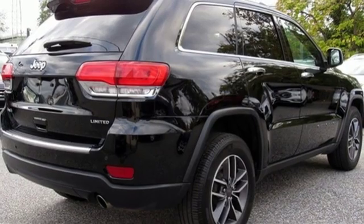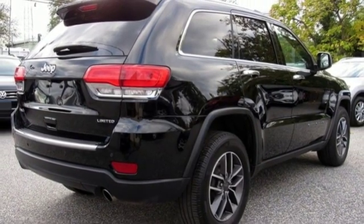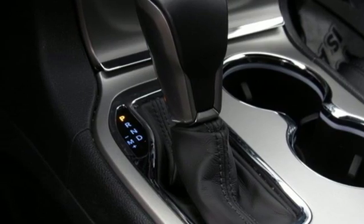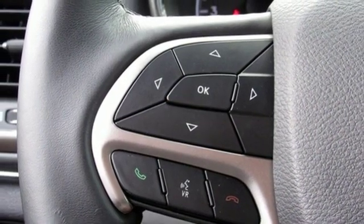Power heated mirrors, external memory control, first and second row express open and close sliding and tilting sunroof, auto dimming mirrors, and heated and ventilated leather bucket seats.